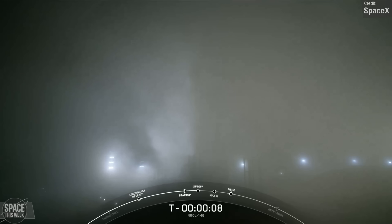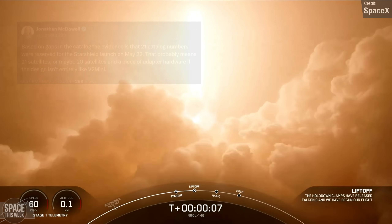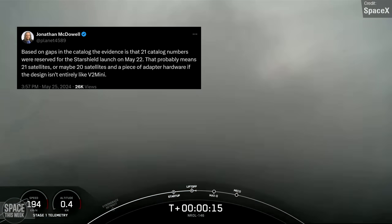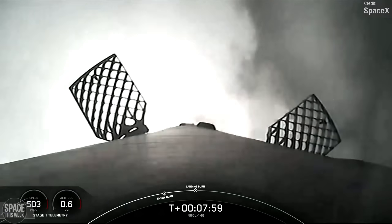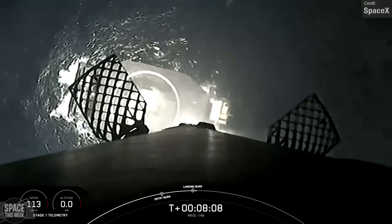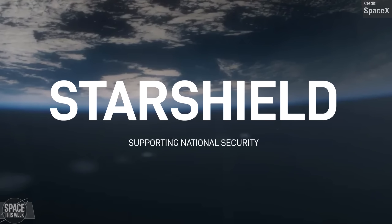Luckily there were no failures for SpaceX's NROL-146 mission. A Falcon 9 launched from a very foggy Vandenberg carrying 20 Starshield satellites to orbit — though this was a classified mission and we don't know the exact number. Astronomer Jonathan McDowell shared that based on gaps in the catalogue, 21 catalogue numbers were reserved, meaning it carried 21 satellites or 20 plus a hardware adapter. Starshield satellites are built by SpaceX with collaboration from Northrop Grumman, and while similar in function to Starlink, they also have additional functions including target tracking, optical and radio reconnaissance, and early missile warning. This was the first of six dedicated launches to build out the Starshield network.